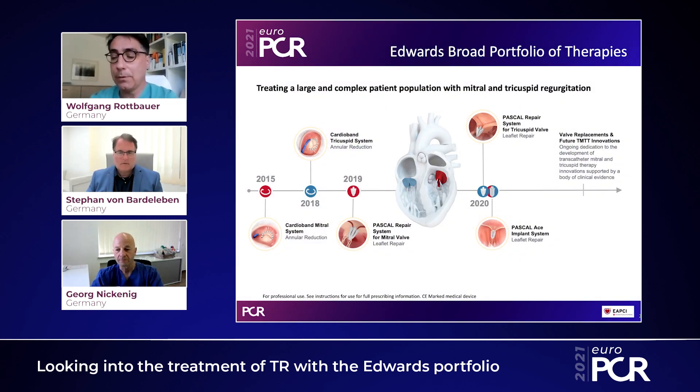Here you see the broad Edwards portfolio on interventional treatment of tricuspid regurgitation. From a historical perspective, it started with the CardiBand initially for mitral valve repair in 2015, followed by its systematic use in 2018 on the tricuspid valve. In 2019, the Pascal repair system was introduced for leaflet repair, first on the mitral valve, and in 2020 for repair on tricuspid valve pathologies. Finally, there are future developments such as complete valve replacement of the tricuspid valve with the Evoque system.